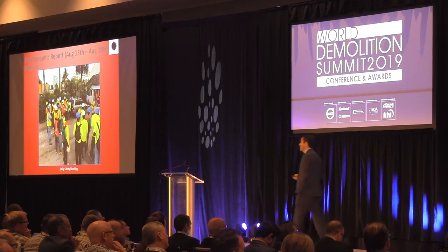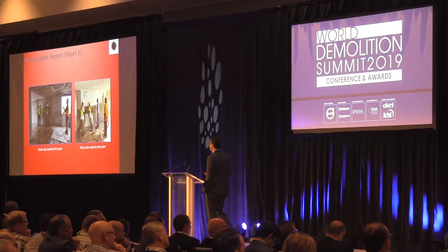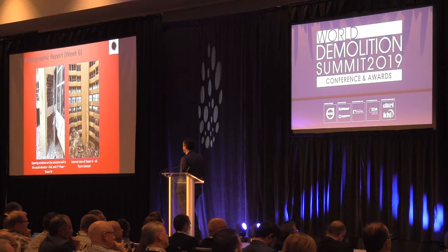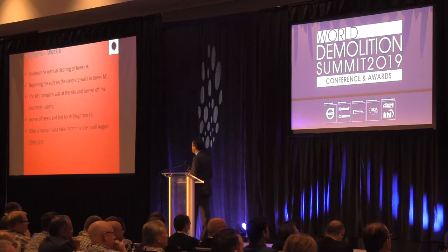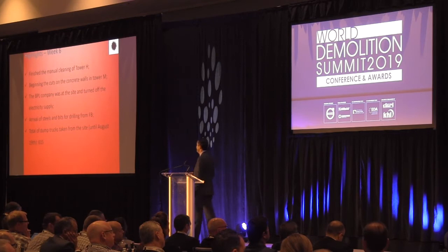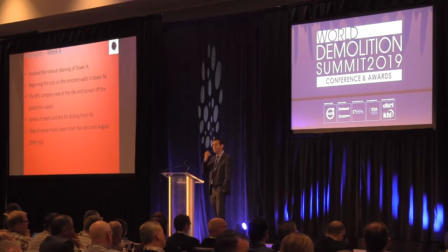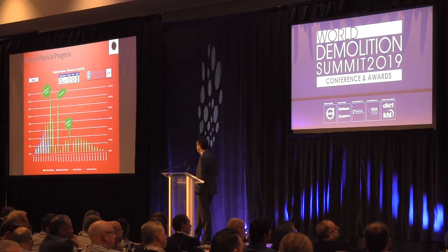Week 6: another daily safety meeting and training of concrete cuts — we had to bring people to train the team. Then the first cuts were made. Tower H is now fully clean but there's still a lot of material on the ground to remove before the implosion. Highlights: the PPL company, the energy provider, finally turned off the electricity supply. Steel and drill bits arrived from Fabio Bruno — we brought them from Brazil because it was faster than from the United States, believe it or not. Total trucks removed: 615.